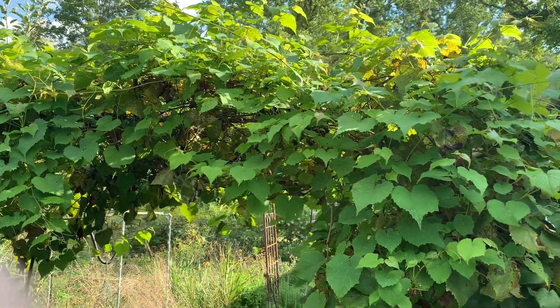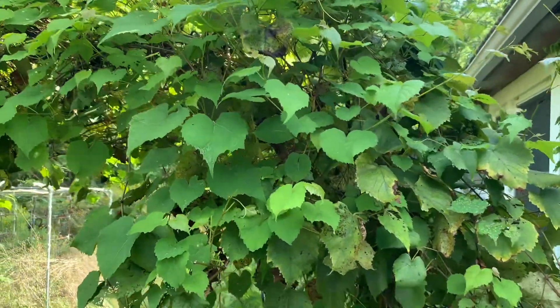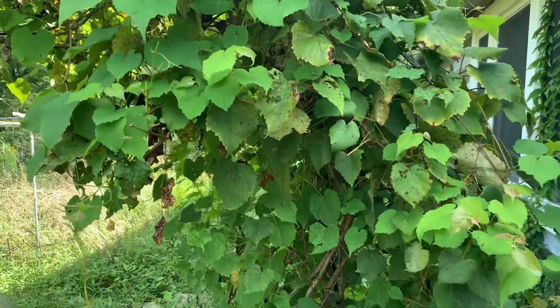Hello friends. Update from the garden. First of all, here's the grapevine arch — the wild grape arch.